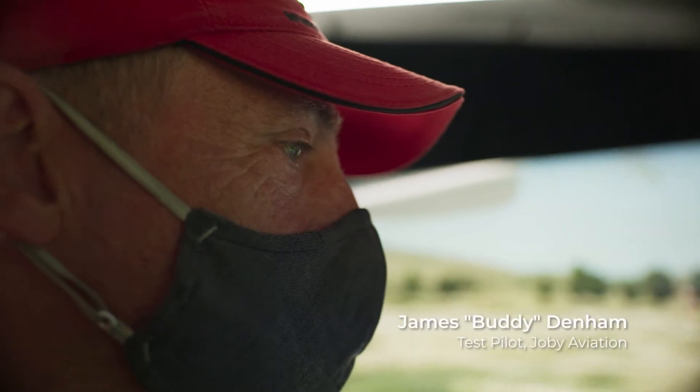Here we are in our flight test simulator. Behind me on the controls is Buddy Denham, one of our flight test pilots.